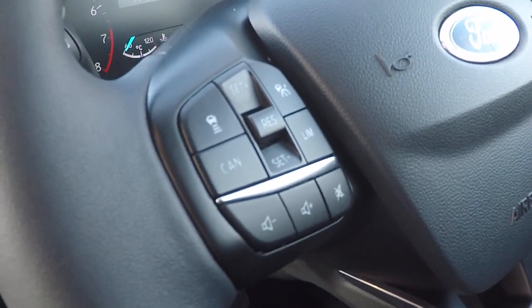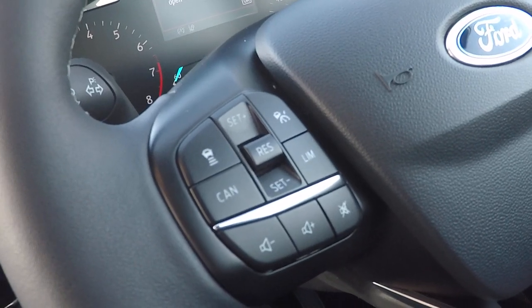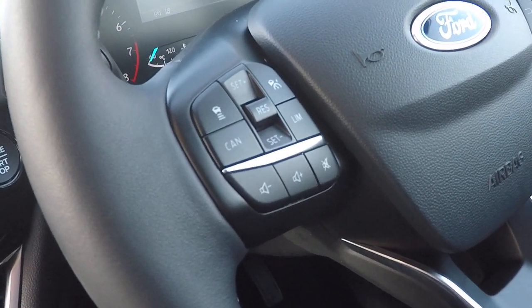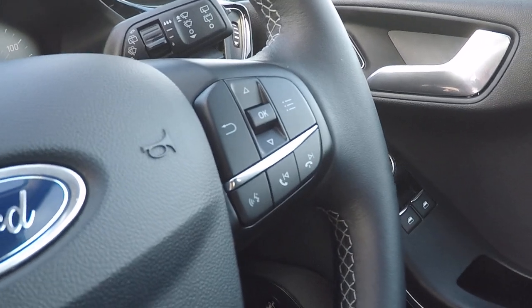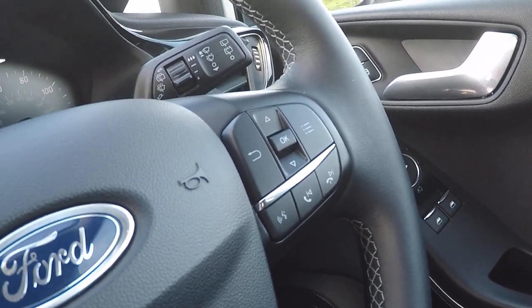Lane keeping aid. Cruise control, which is adaptive as well — so the little button at the top left there, you set the distance you'd like to keep from the vehicle in front and the car will automatically maintain that preset distance. Speed limiter and cruise control. On that side you've got enhanced voice command, so you can command most of the functions of the car just using your voice.